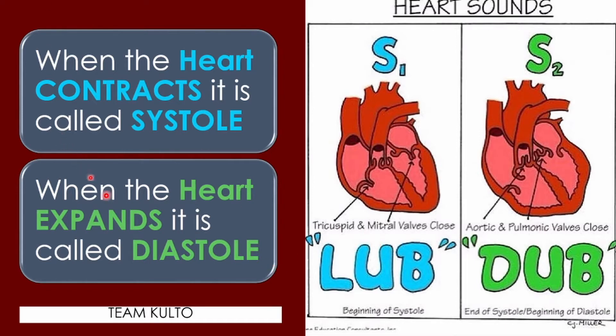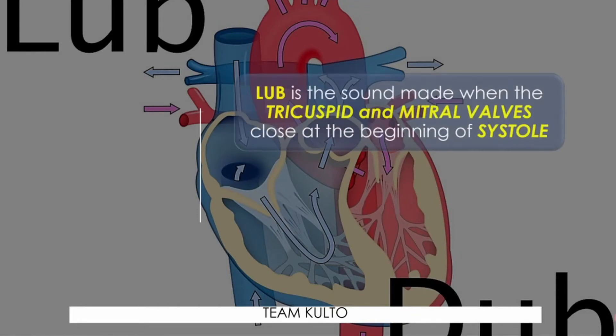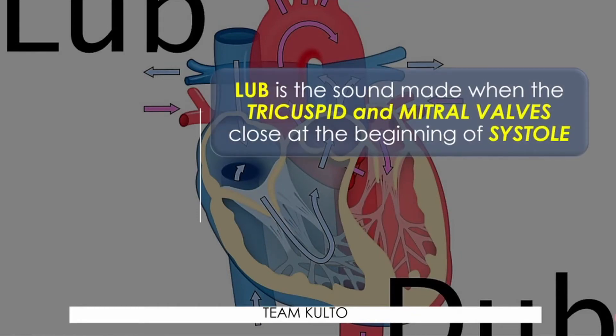That lub is produced during heart contraction, the beginning of the contraction. When the heart expands, it is called diastole — relaxation of your heart muscles. During that relaxation, the dub sound is produced, at the beginning of diastole. So, lub is the sound made when the tricuspid and mitral valves close at the beginning of systole. Which heart valves are involved during systole and produce the lub sound? Tricuspid and mitral valve.